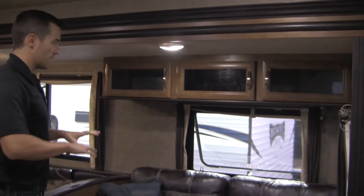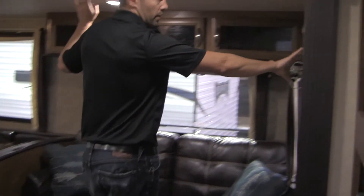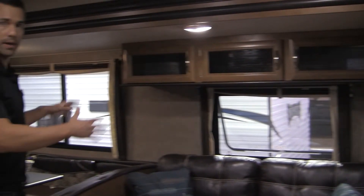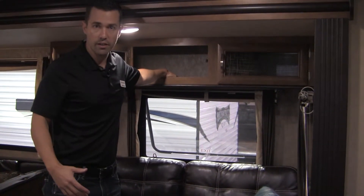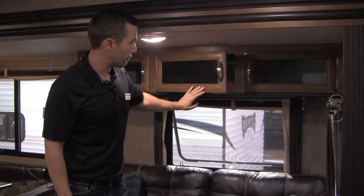Another thing we've got in our slide rooms is we do a little bit different color wall board right here, and that's just the benefit of breaking it up so it looks and feels more like a separate room inside. We also have the extra deep overhead storage right here, so if they want to fit pots, pans, dishes, anything like that, they can put them up here. It just makes it a little bit more functional.